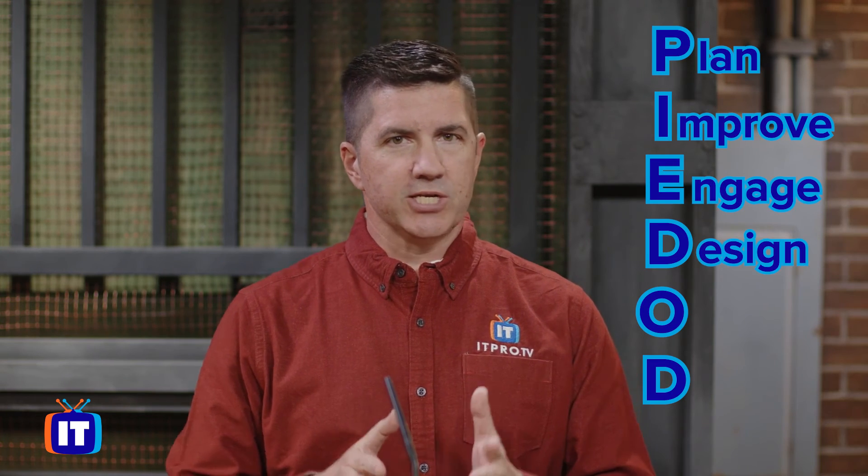A great way to remember the six key activities that build value streams is PIEDOD — P-I-E-D-O-D — which is short for plan, improve, engage, design, transition, obtain, build, deliver, and support.